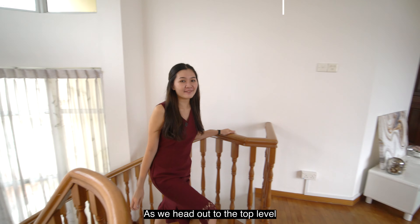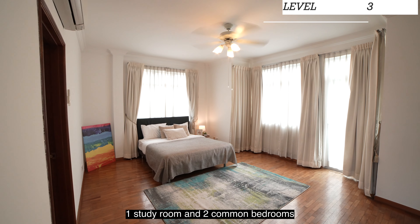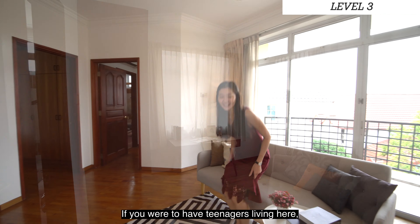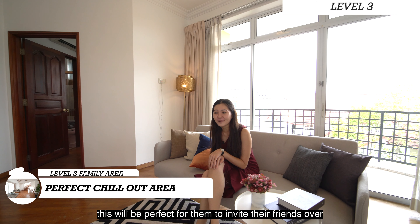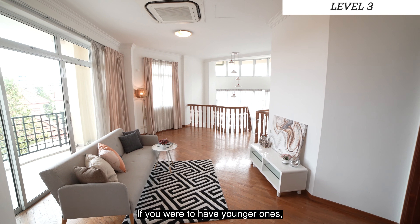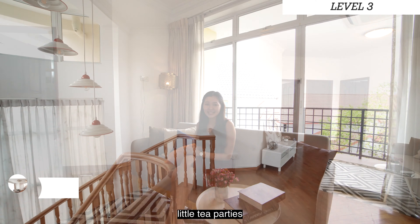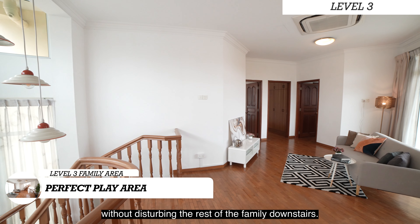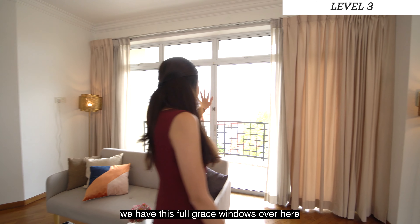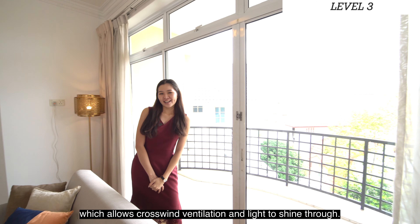As we head up to the top level at level three, we are greeted by three rooms: one study room, two common bedrooms, and a family area. If you have teenagers living here, this would be perfect for them to invite friends over and enjoy the sound system and home theatre. For younger ones, this area would be perfect for tea parties and an indoor playground without disturbing the rest of the family downstairs. Last but not least, there are full-length windows which allow crosswind ventilation and light to shine through.